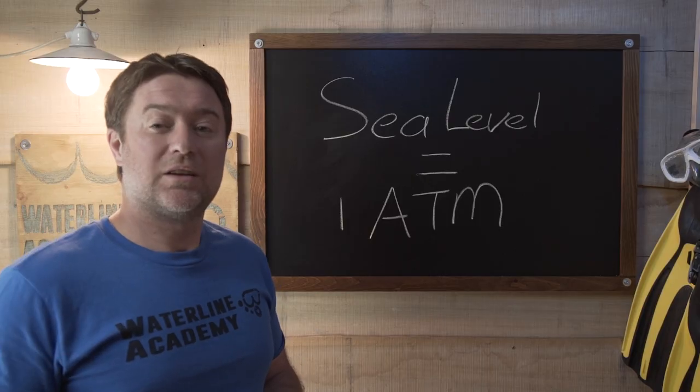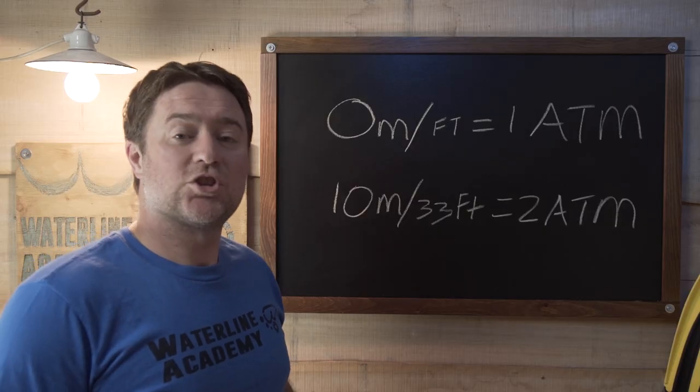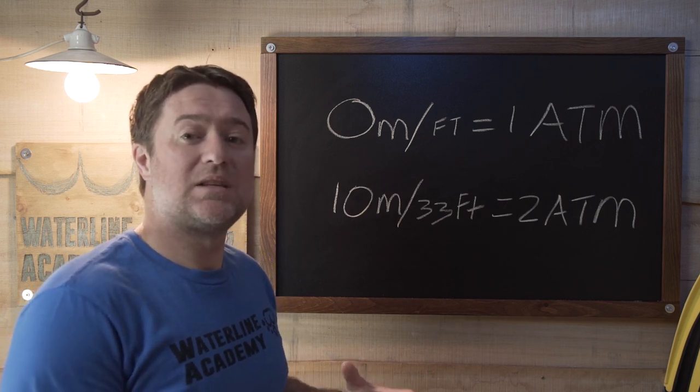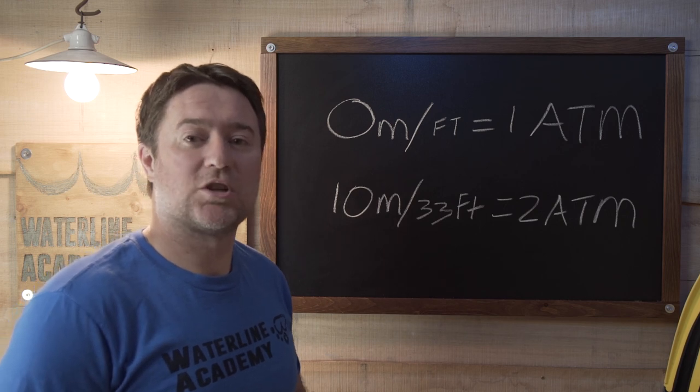When you're standing on the beach there is air pressure equal to one atmosphere of pressure. Your body has already absorbed enough nitrogen to equal the surrounding atmospheric pressure — your body is now in equilibrium with the air pressure. As soon as you start your dive the pressure increases, because you have the one atmosphere of air pressure plus the additional water pressure. For every additional 10 meters or 33 feet that you descend underwater you gain an additional atmosphere, and that means at 10 meters depth your body is experiencing two atmospheres of pressure. The pressure has doubled.